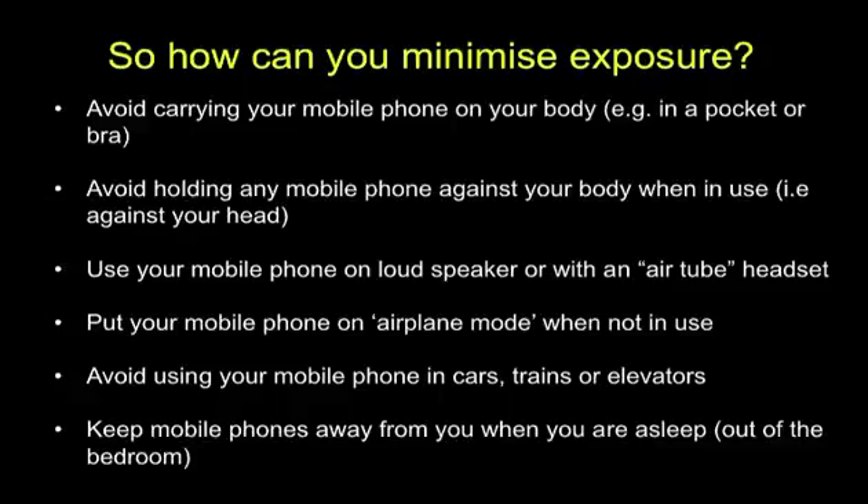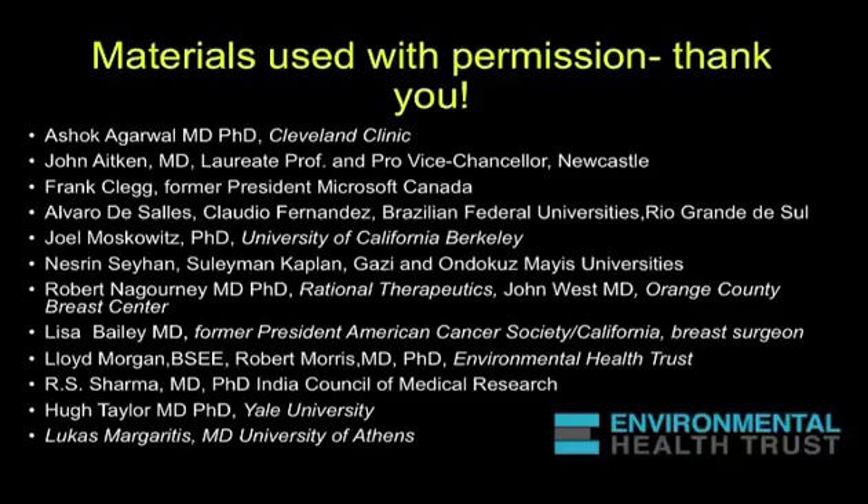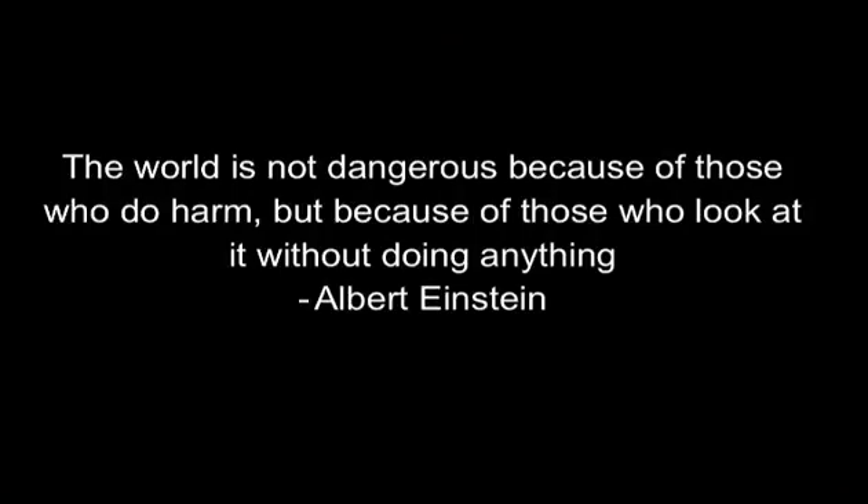It takes a village to do a lot of things. These are some of the people whose materials I've used today, with their permission, and I feel really honored to be working with some of the most talented people in the world on this issue. They have given me permission to share these materials with you. I leave you with this thought from Albert Einstein: 'The world is not dangerous because of those who do harm, but because of those who look at it without doing anything.'